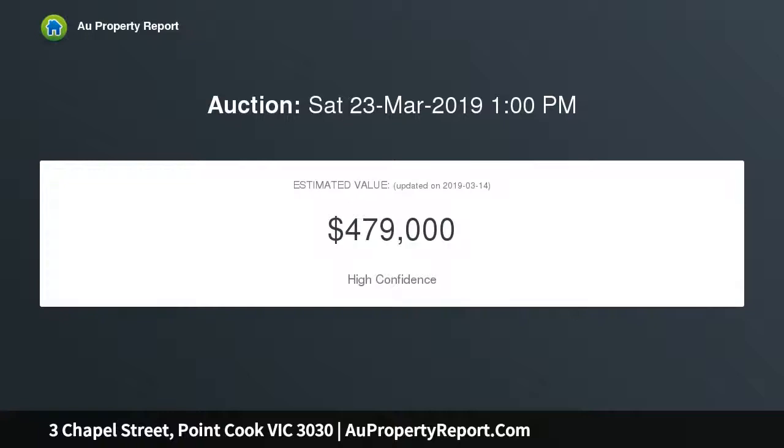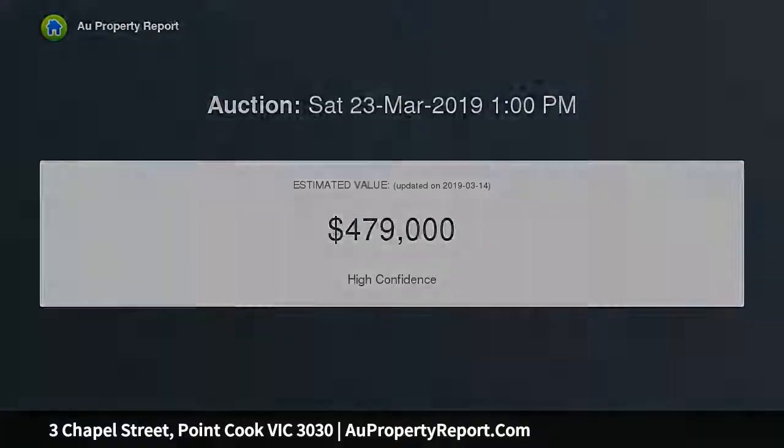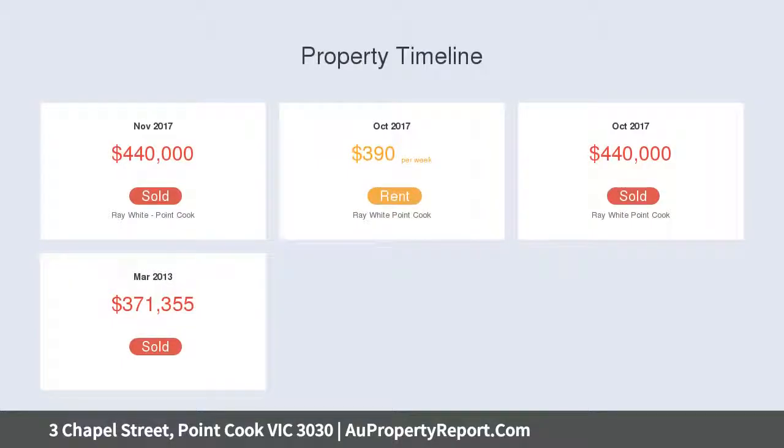Located only minutes away from all level schools, parks, shopping precincts, public transport and sporting facilities, making all amenities available at your fingertips.